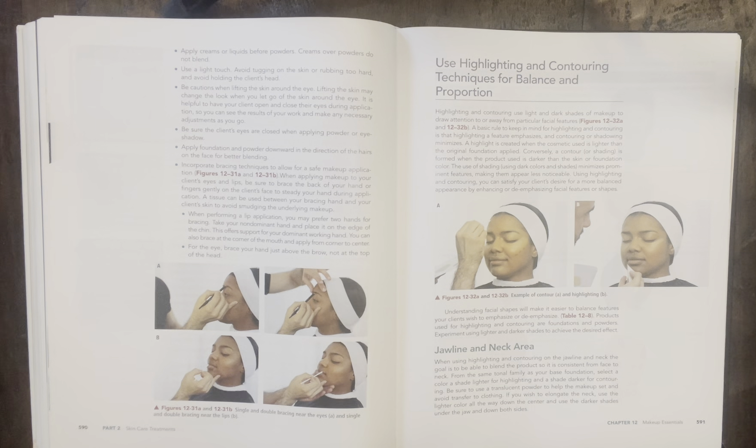When performing a lip application you may prefer two hands to brace. Take your non-dominant hand and place it on the edge of the chin — this offers soft support for your dominant working hand. You can also brace the corner of the mouth and apply from corner to center. For the eye, brace your hand just above the brow, not at the top of the head.